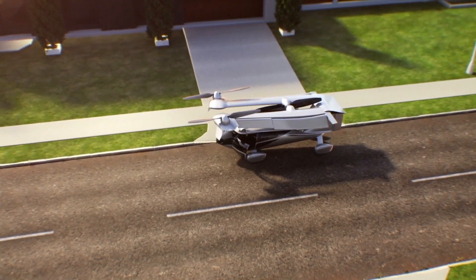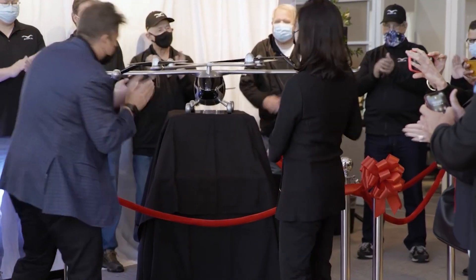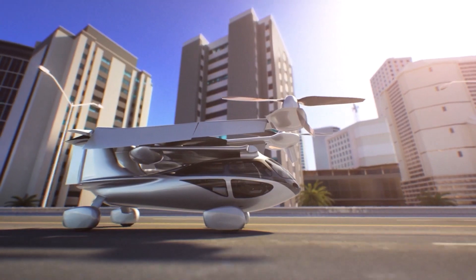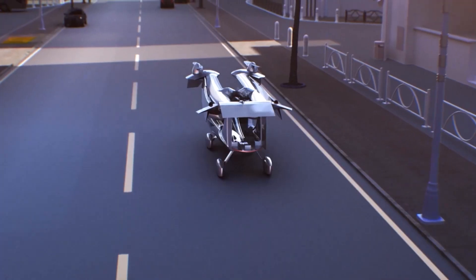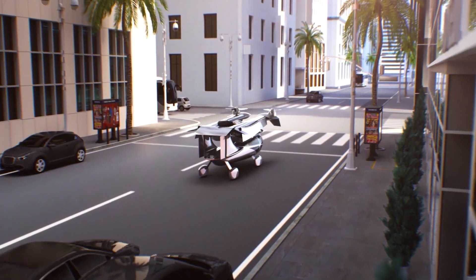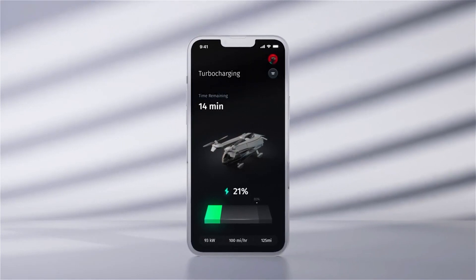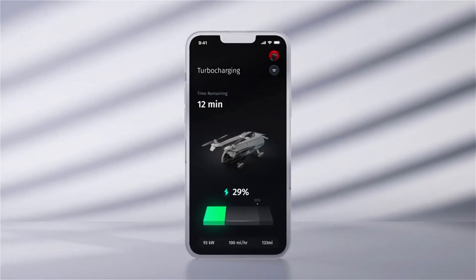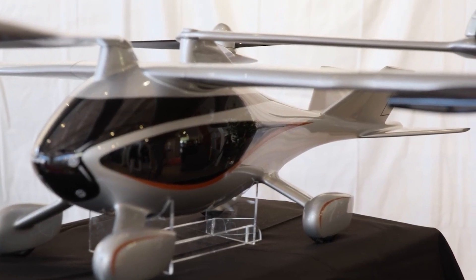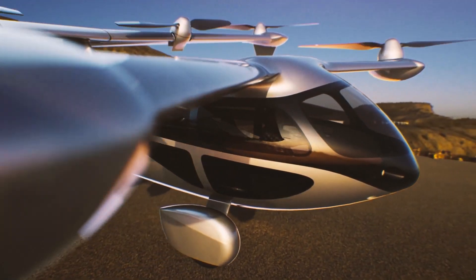Even more interesting about this vehicle is its fully electric system with a range extender — essentially a system of lithium-ion batteries and an engine. So the A5 is technically a hybrid electric that allows owners to drive, fly, and then drive to the final destination in one vehicle. You can park this vehicle in traditional parking spaces while charging it at home or in EV charging stations. Designed to use six propellers, the A5 can travel 250 miles at a maximum speed of 150 miles an hour when in flight.